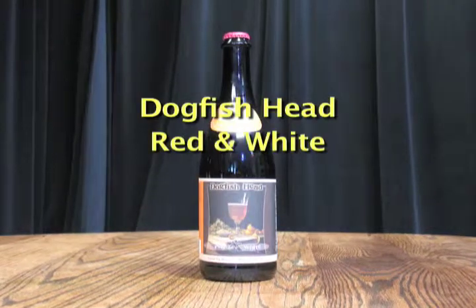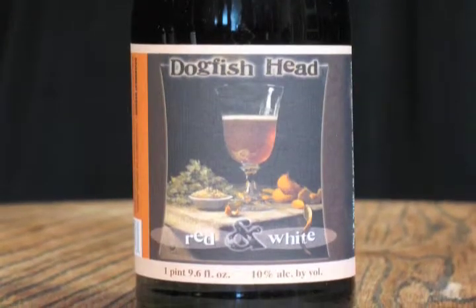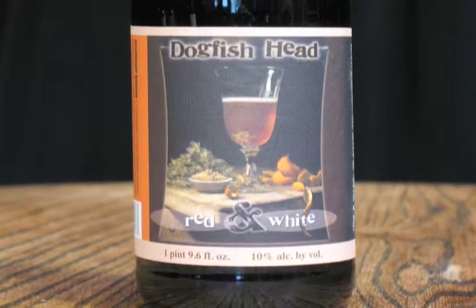Let's move on to a mixture of wine and beer and wood all at once. This is their Red and White — 10% alcohol by volume, they claim. It's brewed with coriander and orange peel, with Pinot Noir juice added, 11% of it aged in Pinot Noir barrels and the other 89% aged on oak barrel staves.